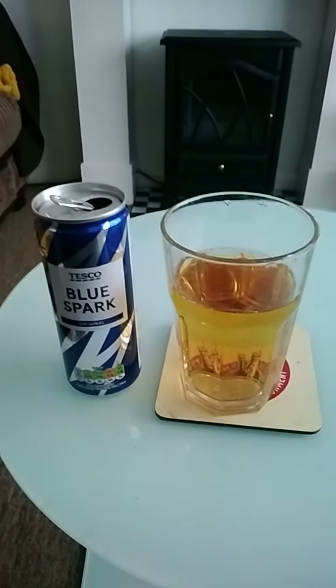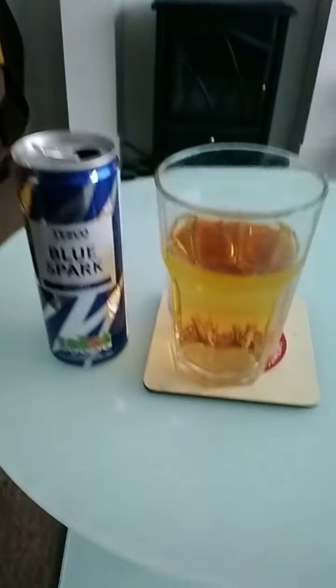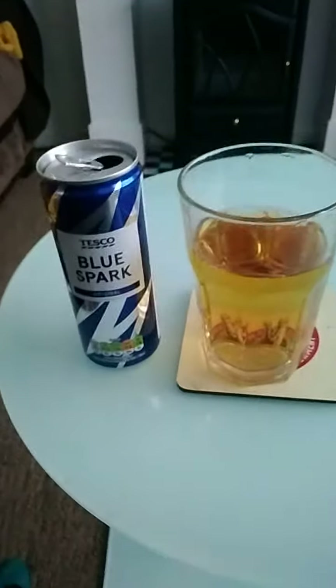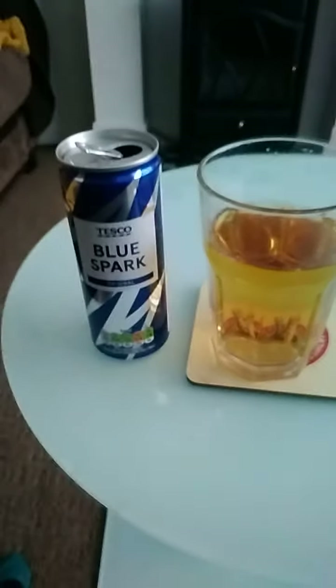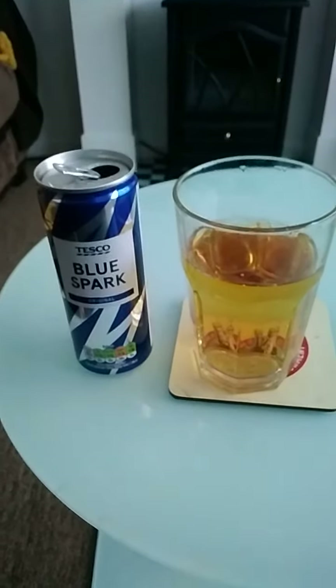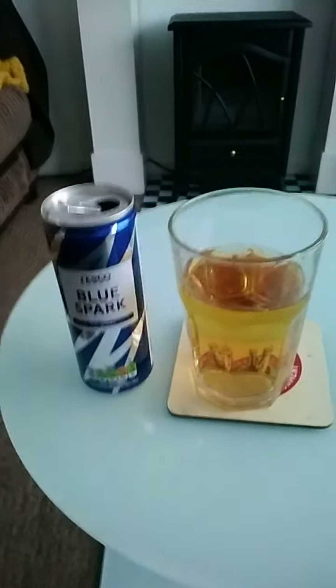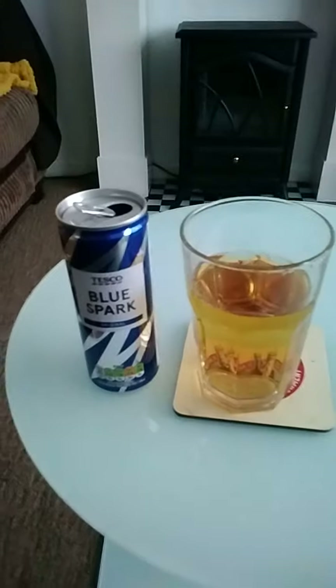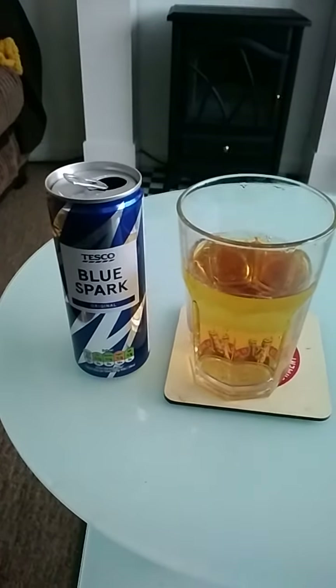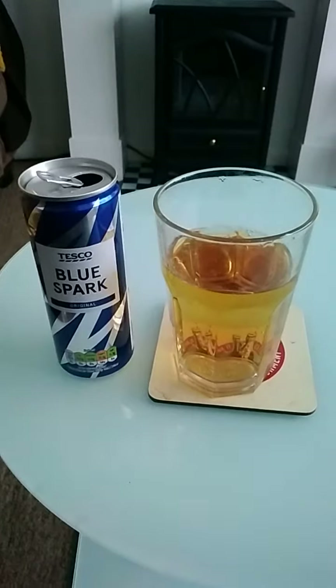The price is good. I do like the flavour though; the aftertaste is not as strong as Red Bull. This is a cheaper alternative to Red Bull, in my opinion. I will be purchasing this again — the price is good, the taste is quite refreshing, and it's fruit flavoured. Yes, I will be purchasing this again from Tesco Blue Spark.